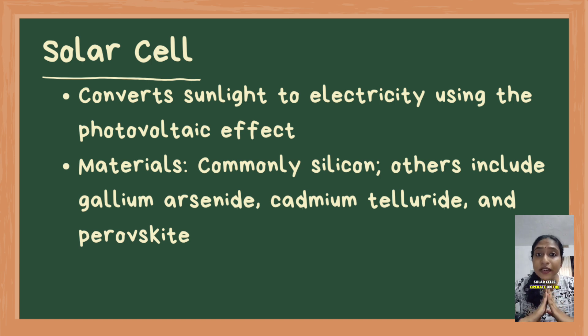Now let's look at solar cells. Solar cells operate on the photovoltaic effect, which involves converting sunlight directly into electricity. These cells are primarily made from silicon, though other materials like gallium arsenide, cadmium telluride, and perovskite are also used.